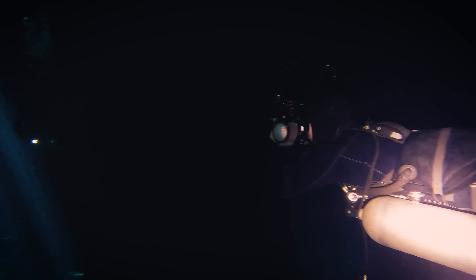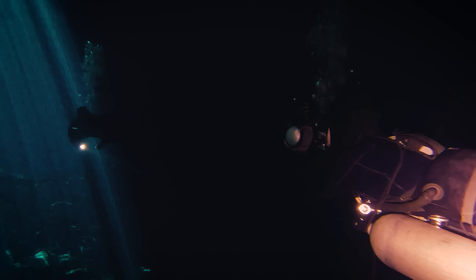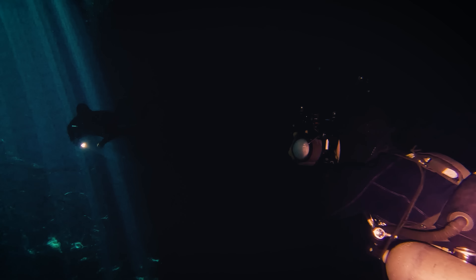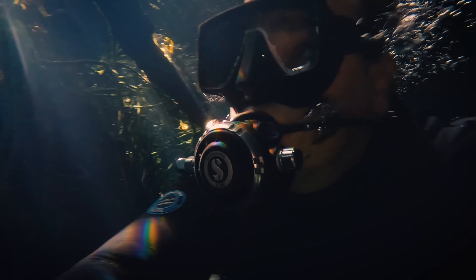Once we reach the other side of the cavern the light show starts. It's hard to keep our eyes off the sunbeams because the movement of the water generates a non-stop spectacle.